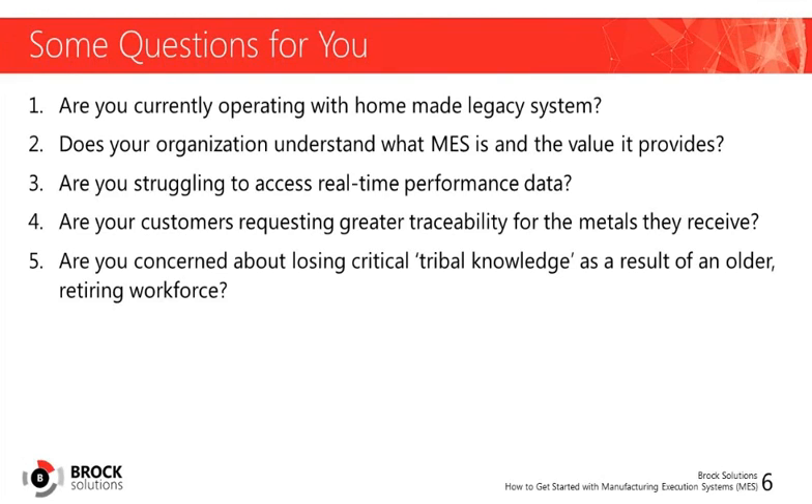To briefly summarize the challenges, many of today's metals companies are trying to compete using obsolete technologies, while the workers with the most experience operating and maintaining aging systems are nearing retirement, and there's a real fear that they'll take critical tribal knowledge with them. We want you to know that a modern MES can help you address these issues. Ask yourself: Are you operating with a homegrown or legacy system? Are you struggling to access real-time performance data? Are your customers requesting greater traceability? Are you concerned about losing tribal knowledge from a retiring workforce?